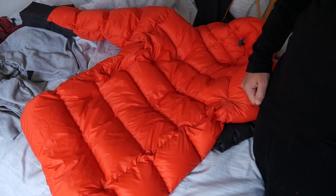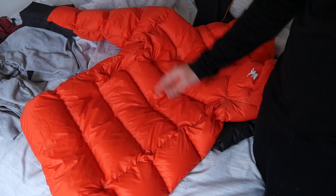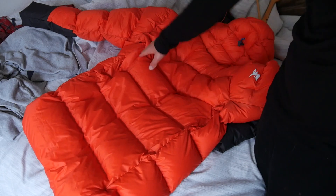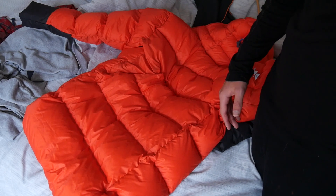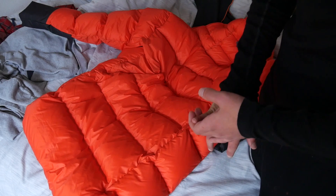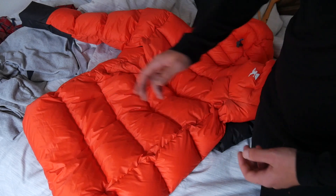One thing I've noticed after messing around with it and finishing up this whole video is I haven't seen a single feather yet — not a single strand or anything coming off of it. And I've purchased and returned some three and four hundred dollar down jackets from name brands that literally had things break on them before I even took the tags off, with feathers coming out immediately.